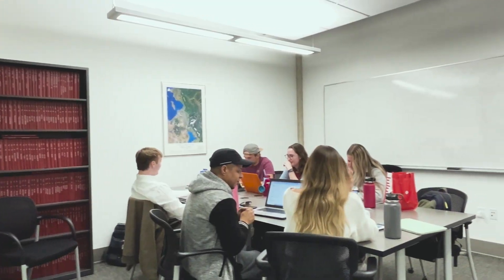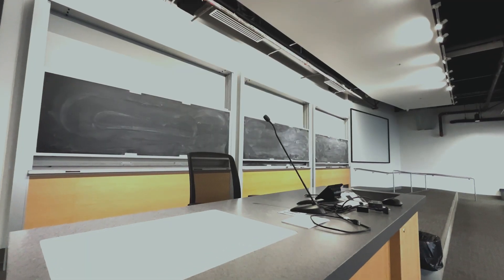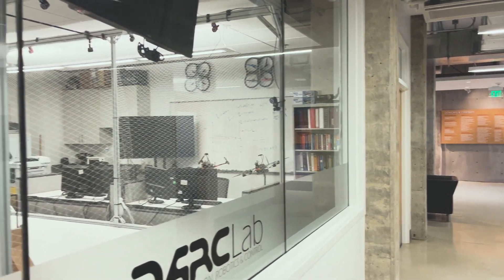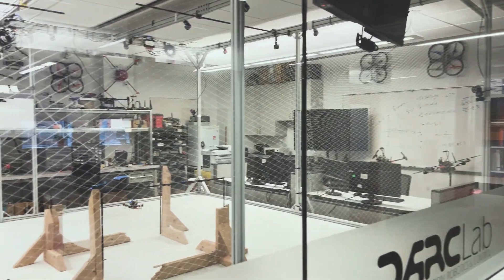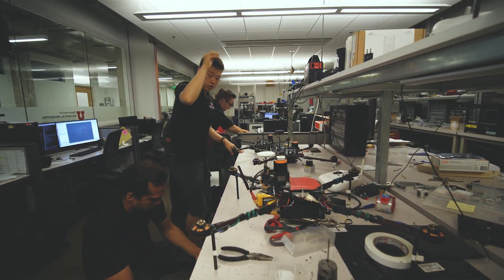There are study rooms, a tutoring center, a computer lab, conference and seminar rooms, and a large lecture hall. Many of the labs and rooms in the building have large glass windows so you can see what's going on and to promote interaction among students and researchers.